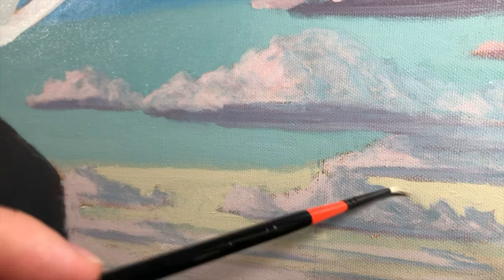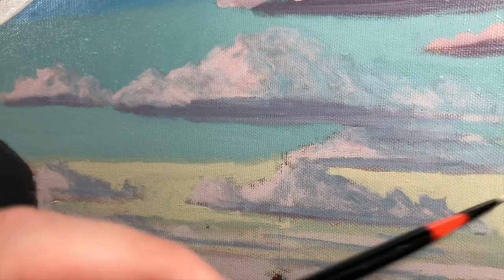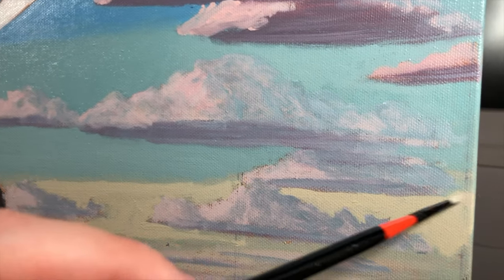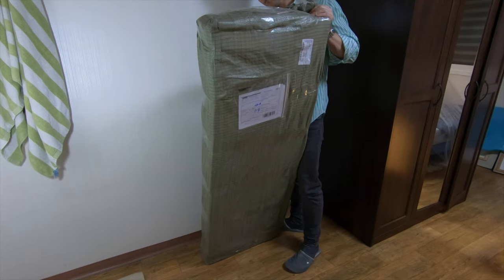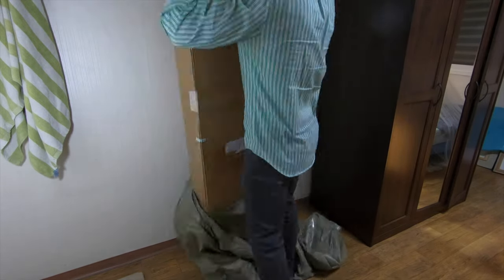It's important in art, and in life, to just take action, make mistakes, and course correct on the way. Speaking of mistakes, my H-frame easel finally arrived and it was time to get cracking.